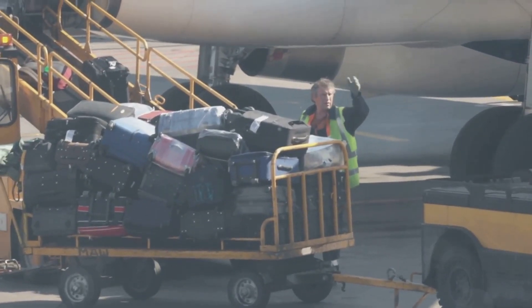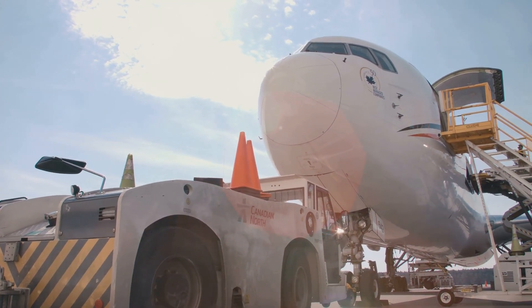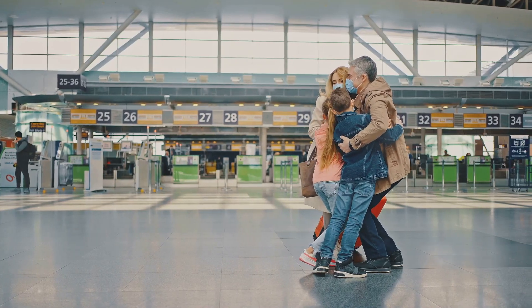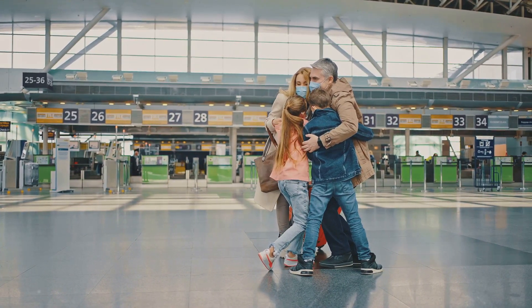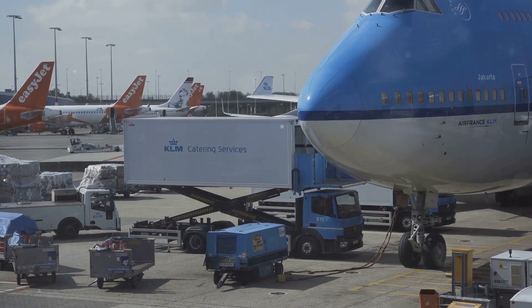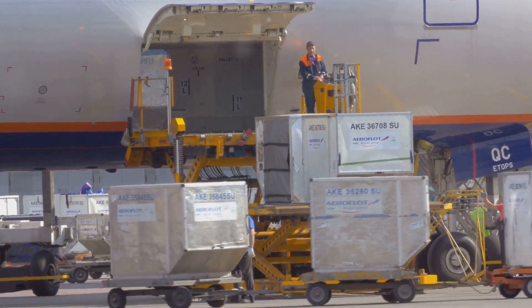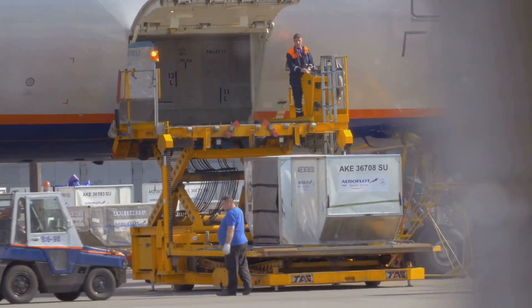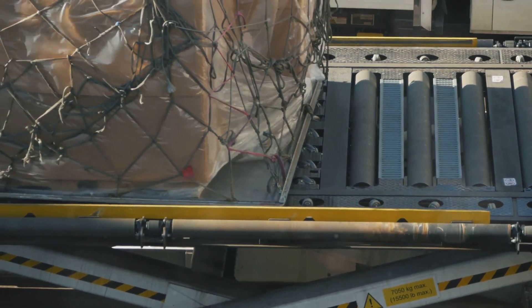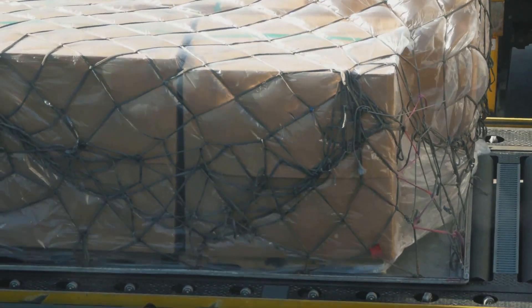Air travel has boosted trade and tourism — businesses can now operate on a global scale, reaching markets once out of reach, and tourism has flourished, allowing people to experience the beauty and diversity of our planet. Families separated by great distances can reunite more easily. Airplanes are also vital for transporting goods, playing a crucial role in the global supply chain. From fresh produce to life-saving medicines, air transport ensures rapid delivery — especially important during crises such as natural disasters or pandemics.